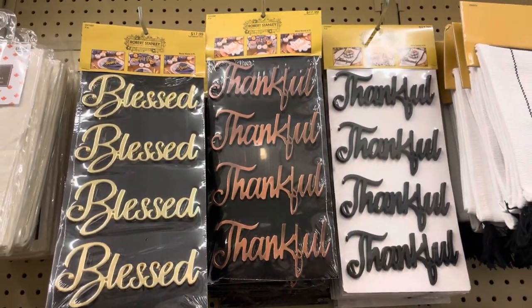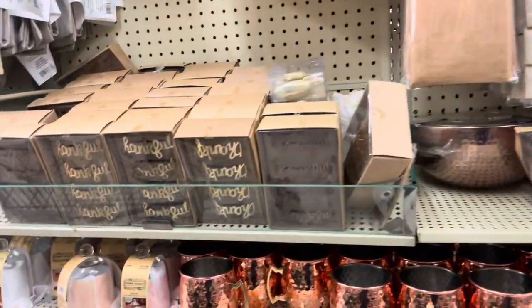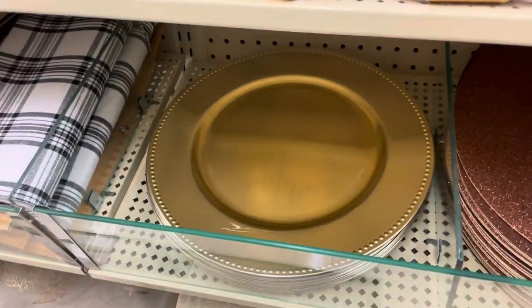I also love these beautiful blessed and thankful name cards or name plates that would be perfect for a wedding or an event. They also have these thankful napkin rings that are so cute. They come in gold, bronze, and rose gold.